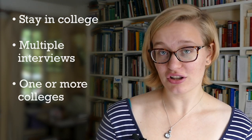Oxford interviews are a little bit different in that you'll probably stay in a college for a few nights. During this time you might have a couple of interviews at that college, and depending on your subject you might also be interviewed at one or more other colleges.